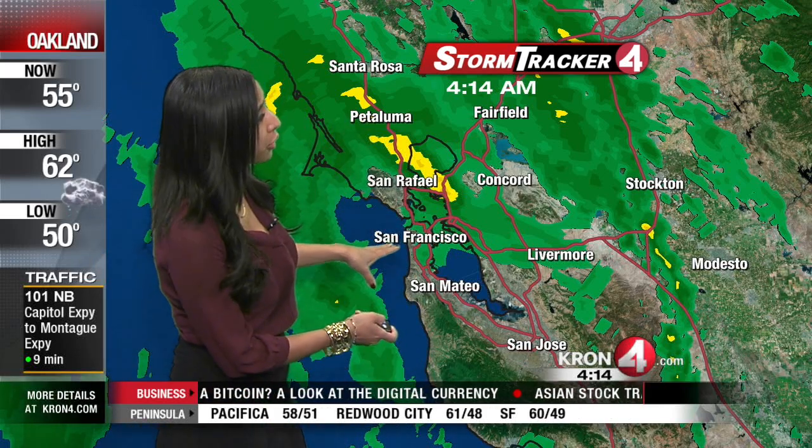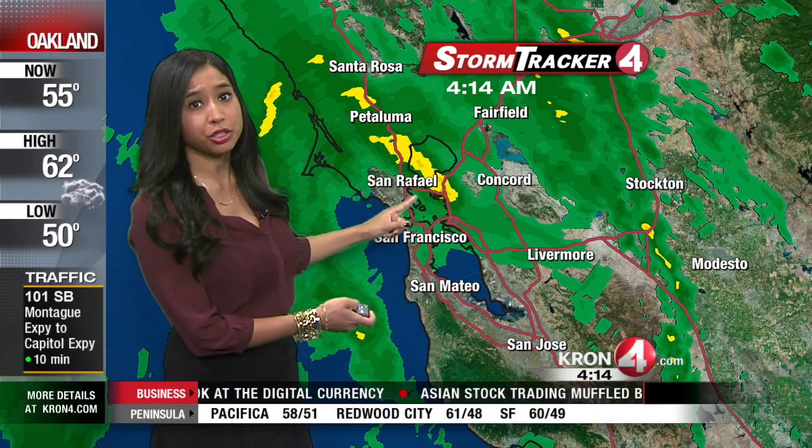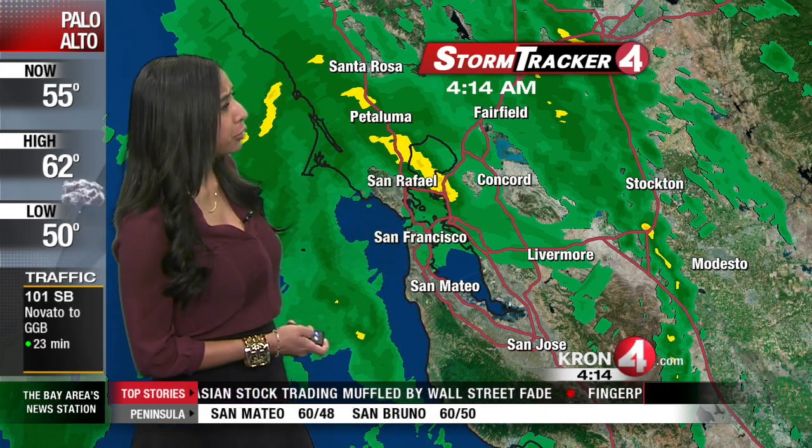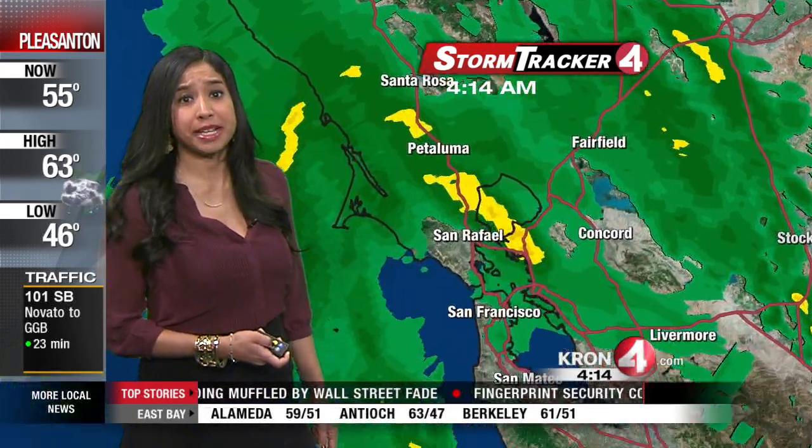Good morning, Annie. You can see here on StormTracker 4, we're starting to see some light rain not only in the North Bay, but crossing the Golden Gate Bridge, heading into San Francisco, and it looks like we're picking up some light rain for our East Bay Interior Valleys.